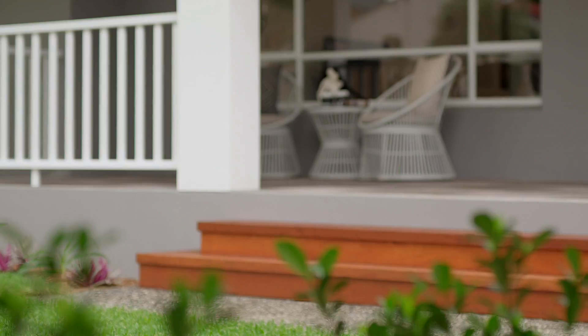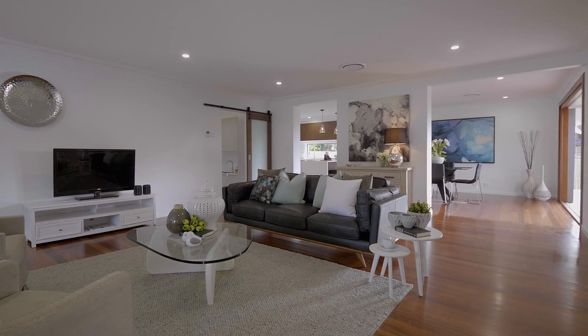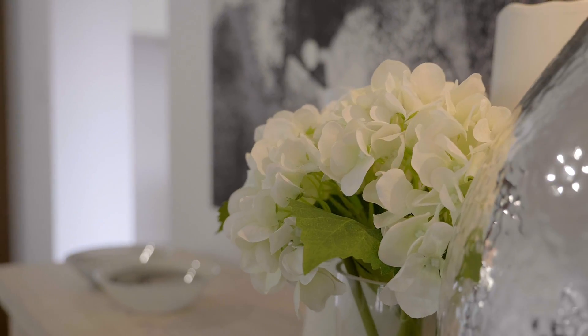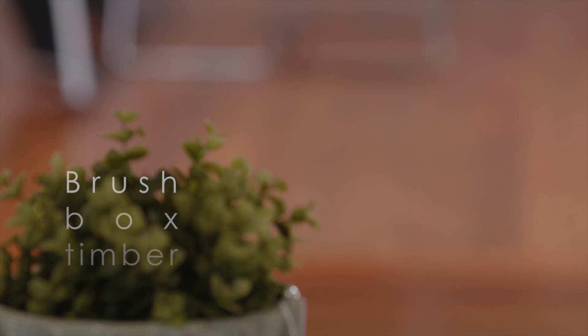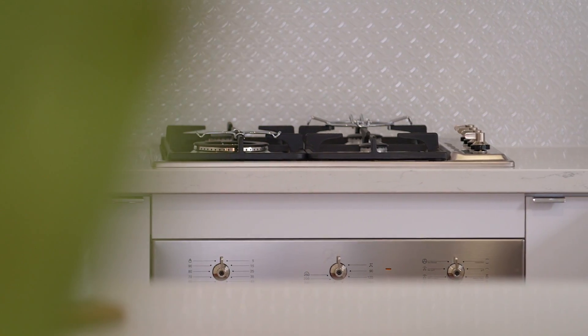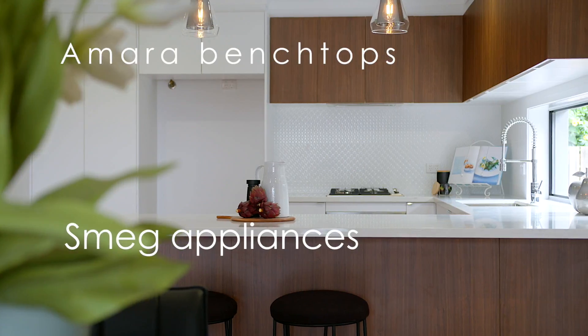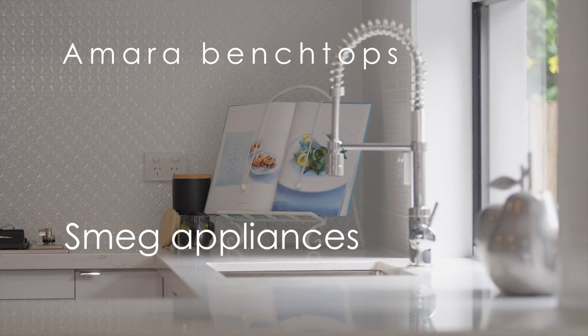Opulent, individually crafted — a breathtaking Hamptons-inspired design. Spread over one level, this home has been custom designed for those who want the very best, perfect for downsizers or people that simply don't like stairs. You're essentially buying a brand new home here; hundreds of thousands of dollars have been spent transforming this beautiful masterpiece.